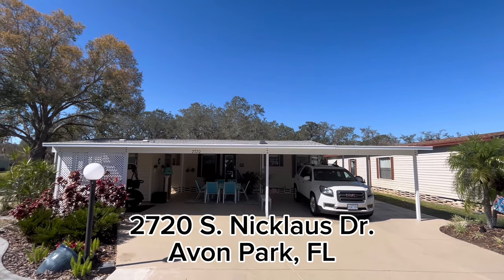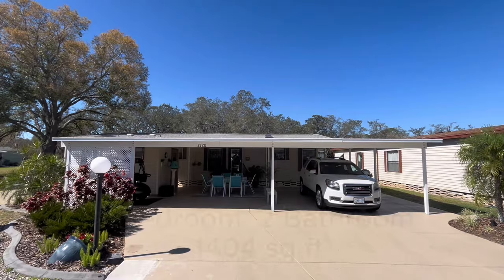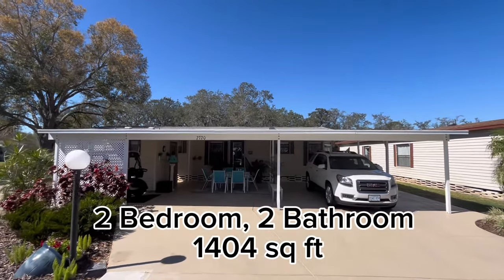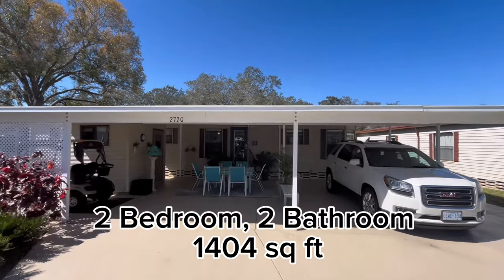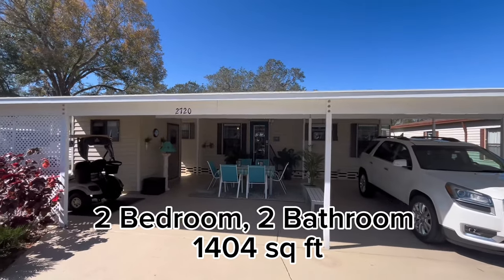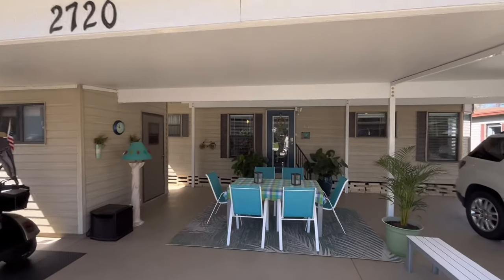2720 South Nicholas Drive in Avon Park, Florida. This is in Crystal Lake Club. Two-bedroom, two-bathroom house, 1,400 square feet. It's just a nice size house — very open concept.